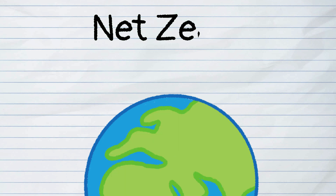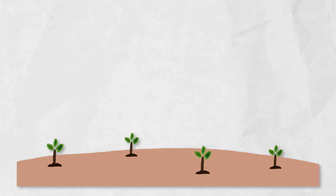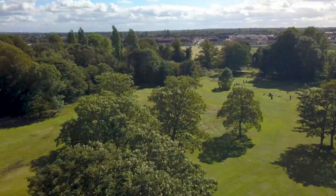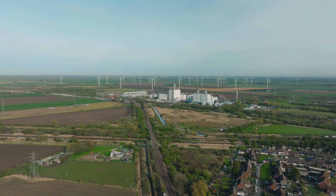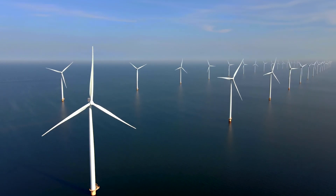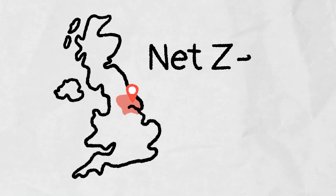Net zero means not allowing more carbon dioxide to be released into the atmosphere than we can remove, either through technology or natural ways like planting trees, which absorb CO2 from the air. It's not just about being more friendly to our planet — it's about making sure our industries thrive and can continue to produce these essential products, secure jobs and have an awesome future. The Humber is a giant opportunity for the UK to be a leader and to reach net zero by 2050.